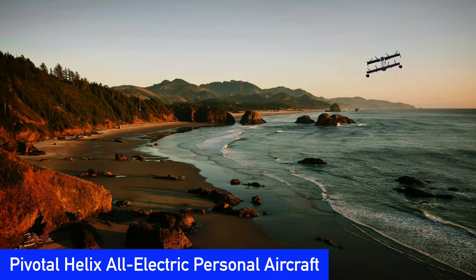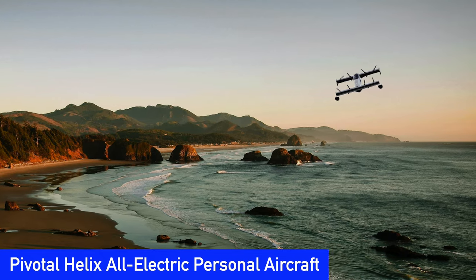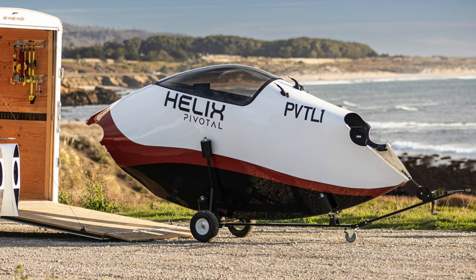Here we are at CES checking out all the cool tech for 2024! If you're frustrated with your daily commute or live in a remote area, the Pivotal Helix may be for you. It's the first ever all-electric single-seat personal aircraft designed for short hop travel.